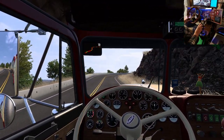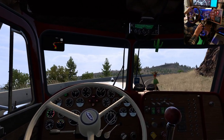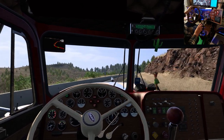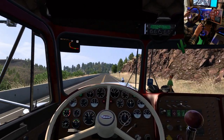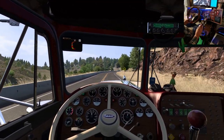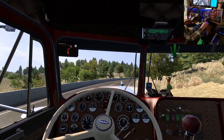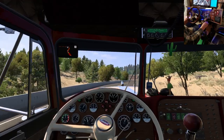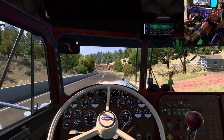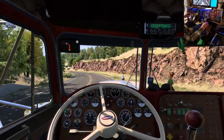Got to get there. Got to get there. You get what I used to call get-there-itis. Get-there-itis can be dangerous, especially when you get near the end of your trip.